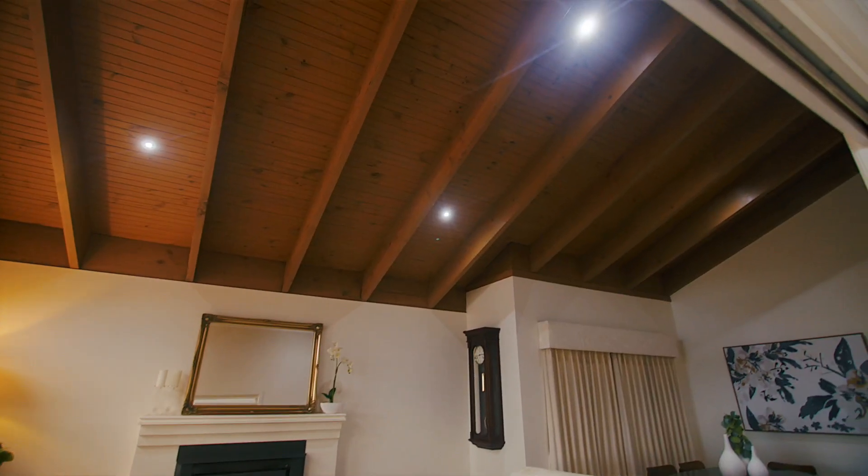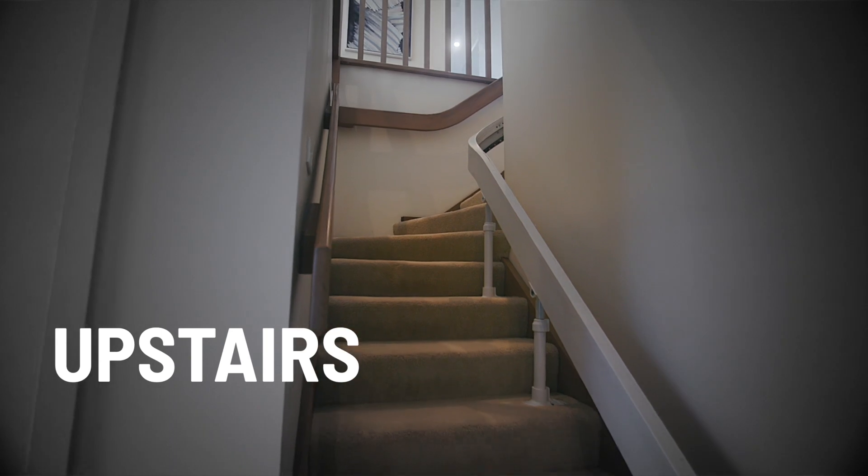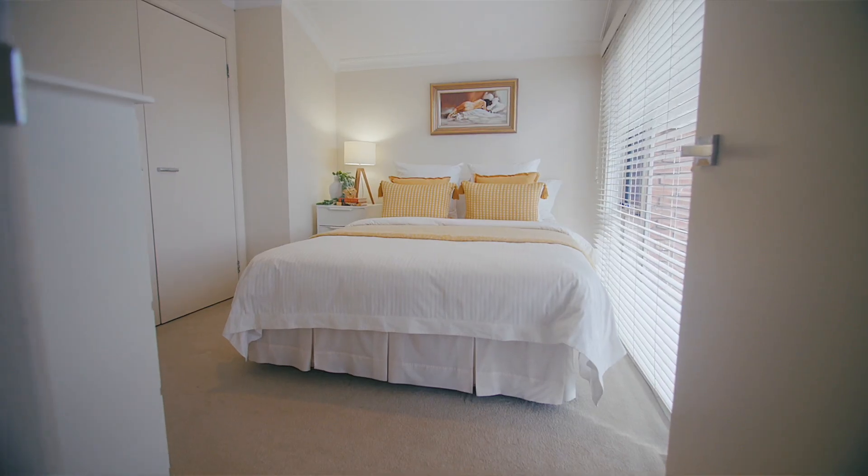With soaring cathedral ceilings, the home is filled with natural light and offers up to four bedrooms that span the two appealing levels.